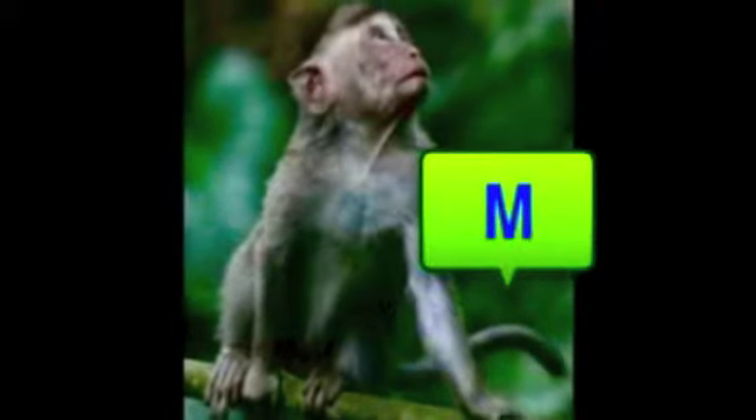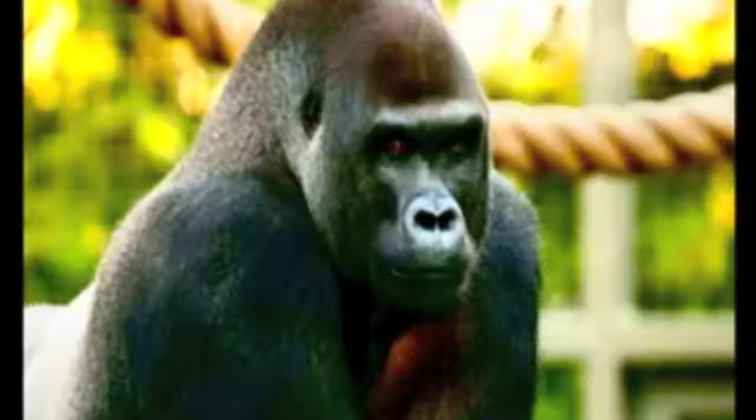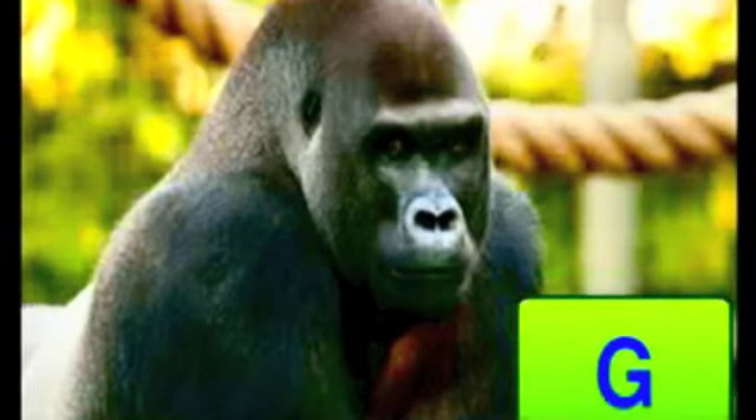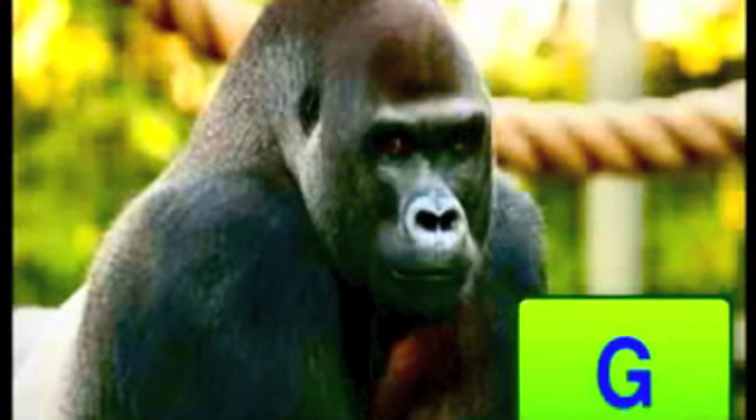Marsha said, I have to wait for my uncle. My uncle's name is George the Gorilla. George says, oh, wait a second. Look over there. There's my good friend. His name is Ray the Rhinoceros.